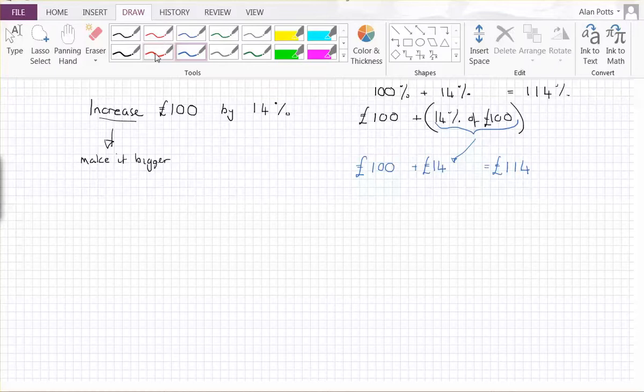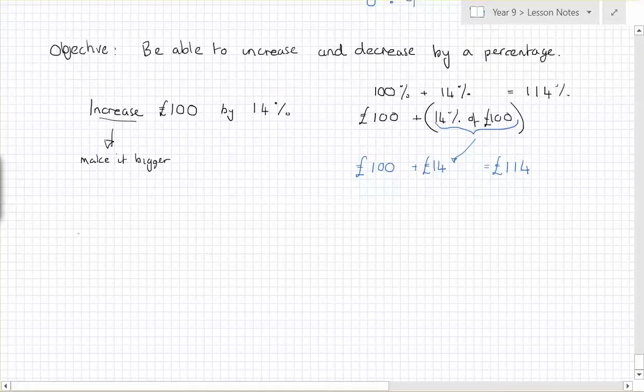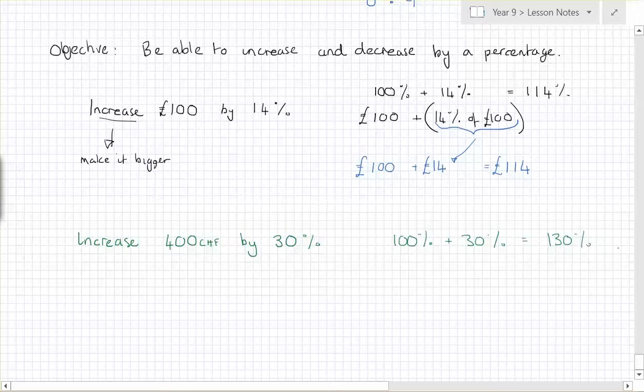I'll give you another one to consider: increase four hundred francs by thirty percent. For this one, it's still a hundred percent plus thirty percent, which makes a hundred and thirty percent — that part is the same, but the numbers don't quite match.